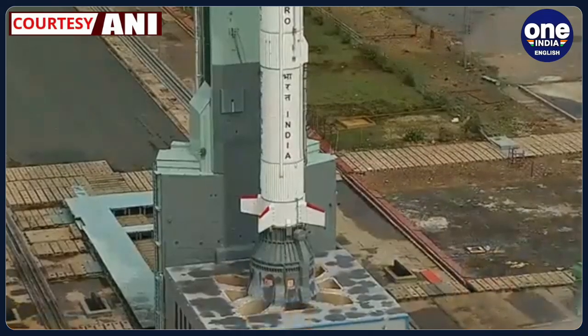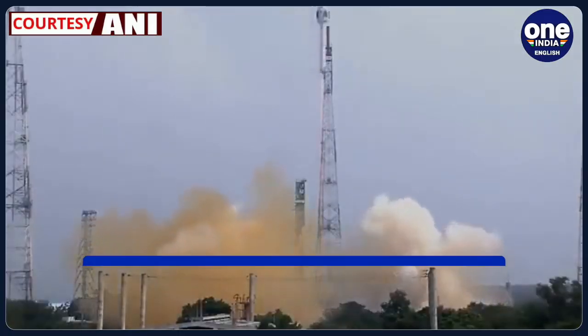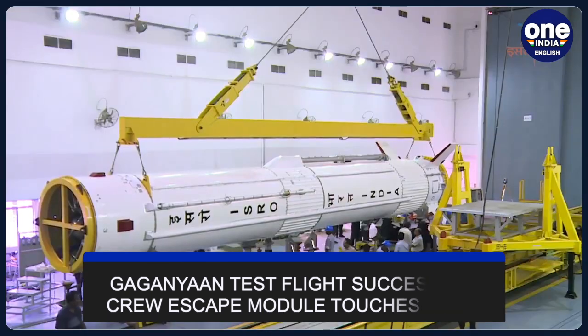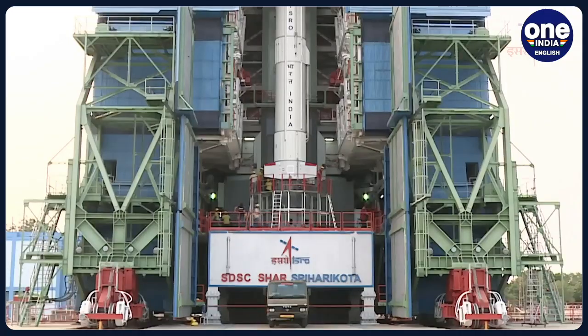The Indian Space Research Organisation ISRO on Saturday successfully launched the TV-D1 test vehicle in its second attempt at 10am from Andhra Pradesh's Sriharikota. The crew module of the first developmental flight test of ISRO's Gaganyaan programme has successfully splashed down in the Bay of Bengal.